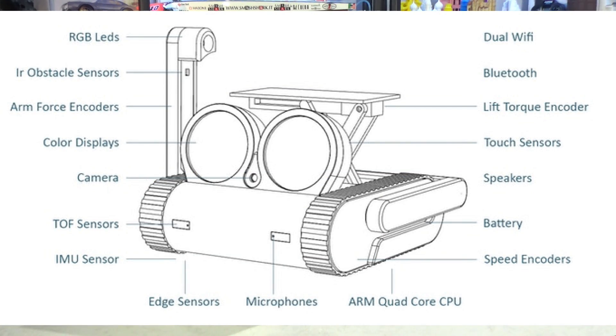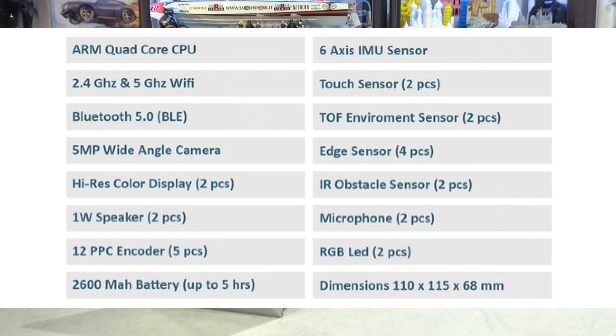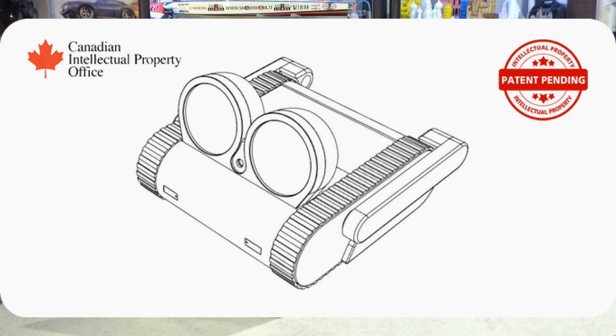Here is a picture of the different parts, including the torque lift — the platform at the back — and all the sensors. It has a quad core processor, touch sensors, edge sensors, two microphones, a speaker, high resolution dual displays for the two eyes, and Bluetooth 5.0. Lots of technology, and it's also a Canadian patent — Limit Bit is based in Toronto, Canada.